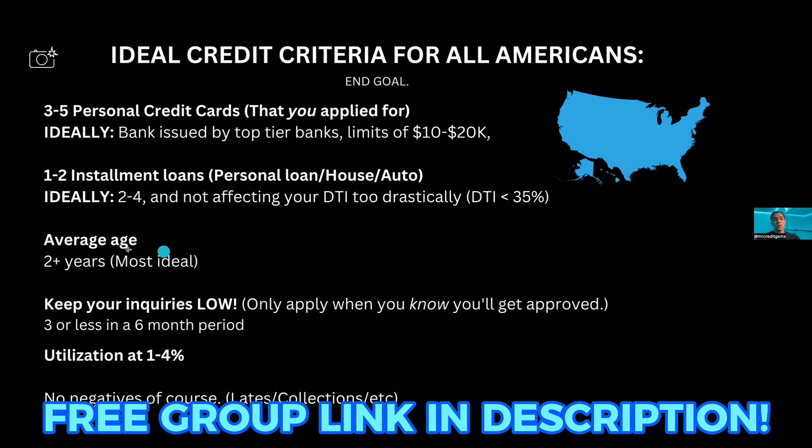There are primary rental trade lines you could add, like Boom Pay, but they're not super plentiful and not everybody can get approved for those. Eventually you want to get to two years-plus. You can run plenty of personal and business funding before you hit that two-year mark, but it's something ideal to shoot for. We'll talk about authorized users and how that can supplement age too. Keep your inquiries low — only apply when you know you're going to get approved. Keep it to three inquiries or fewer in every six-month period.